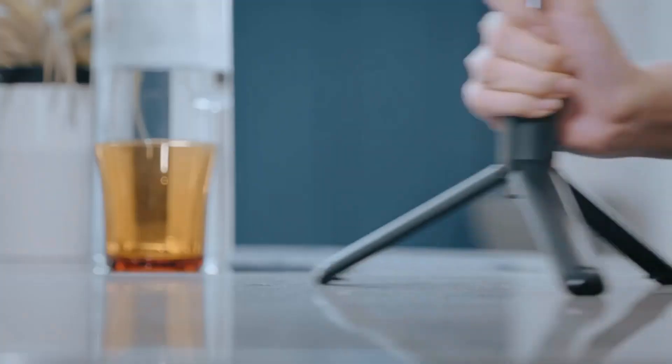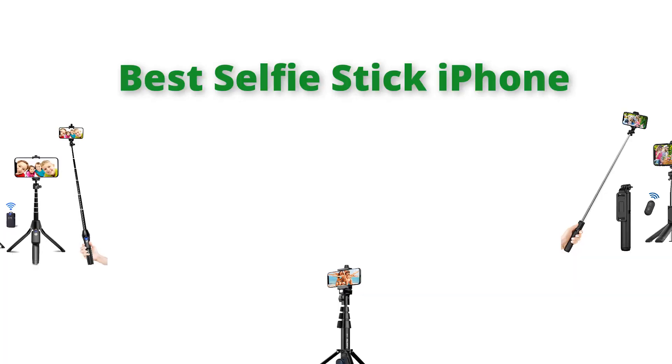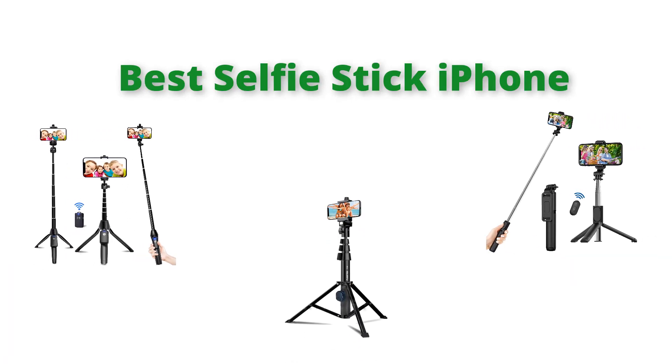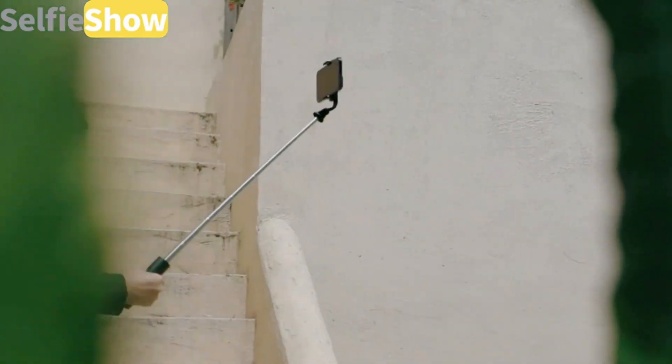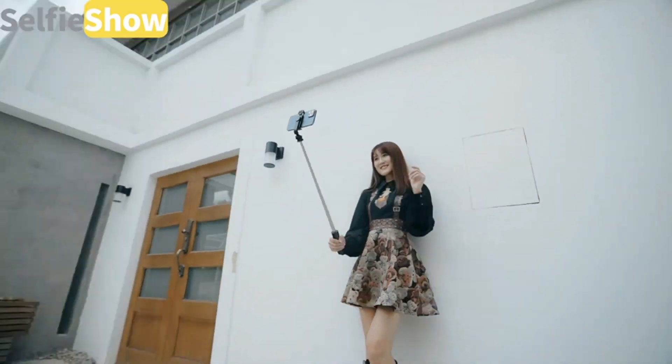Hello, welcome to our gear research channel. Today in this video, we are going to show some of the best selfie sticks for iPhone that are best sold on Amazon. If you want more information and updated pricing on the products, check the links in the description below, so let's get started with the video.